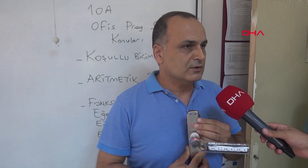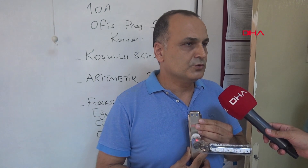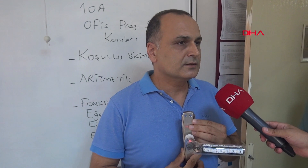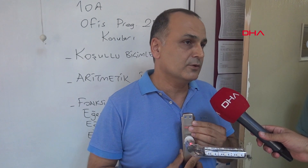Ultraviolet C'nin etkili olduğu bütün virüs ve bakteri türlerinde %99'lara varan oranda — tabii ki koronavirüs dahil olmak üzere ve bundan sonra oluşabilecek tüm virüslere karşı — virüslerin RNA'sını bozarak çoğalmasını engelliyor.